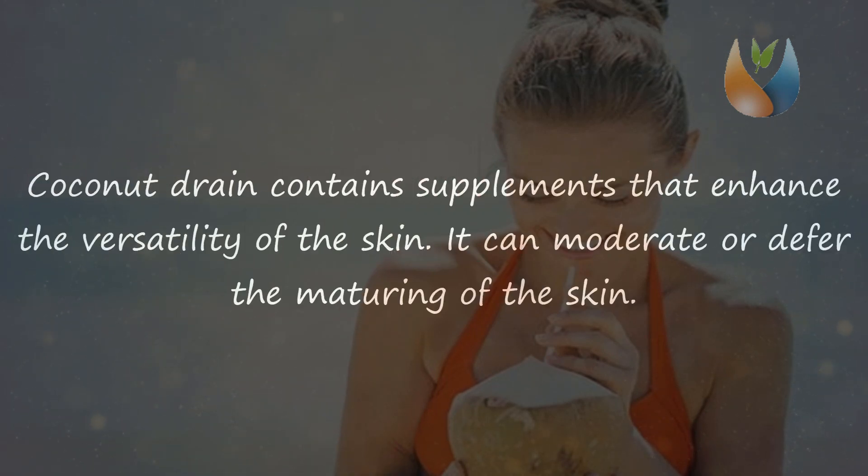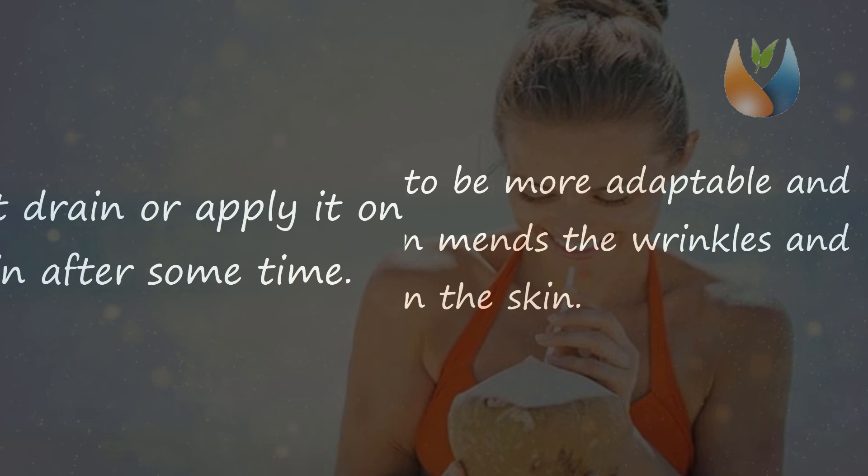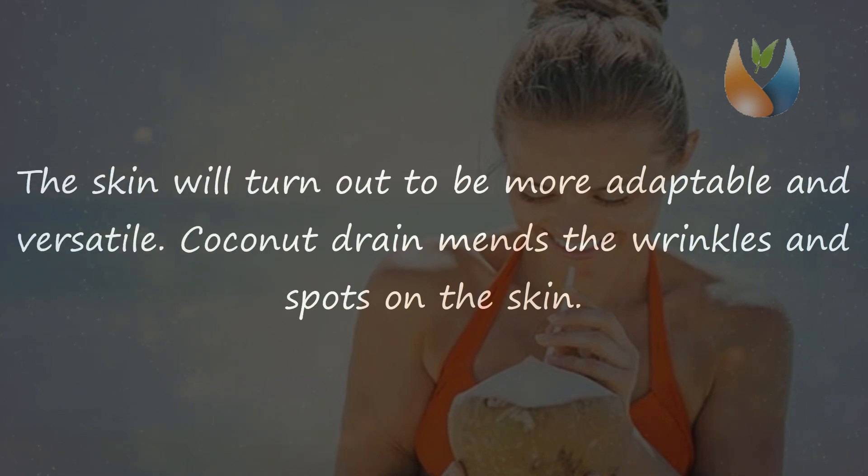Tip 1: Drink or apply coconut milk on the skin. Coconut milk contains nutrients that enhance the elasticity of the skin. It can slow or delay the aging of the skin. Either drink the coconut milk or apply it directly on the skin, then wash off after some time. The skin will become more flexible and resilient, and coconut milk helps minimize wrinkles and spots on the skin.